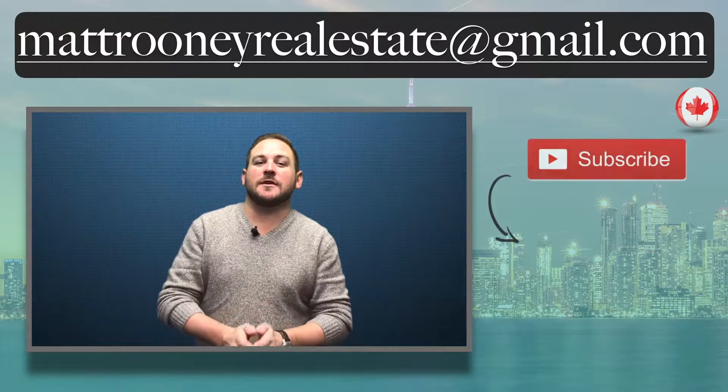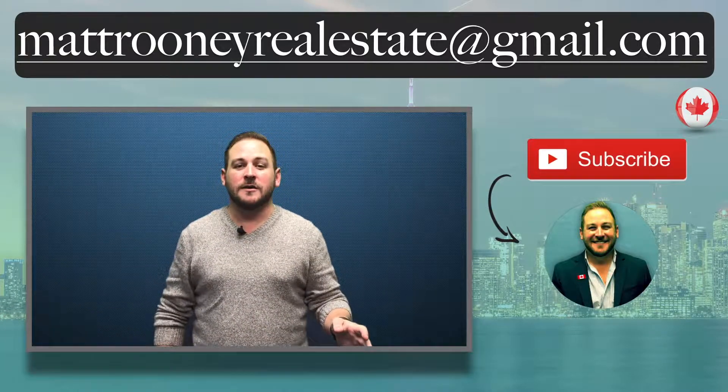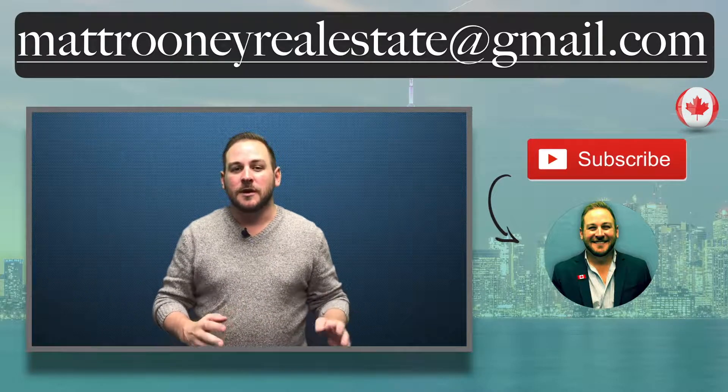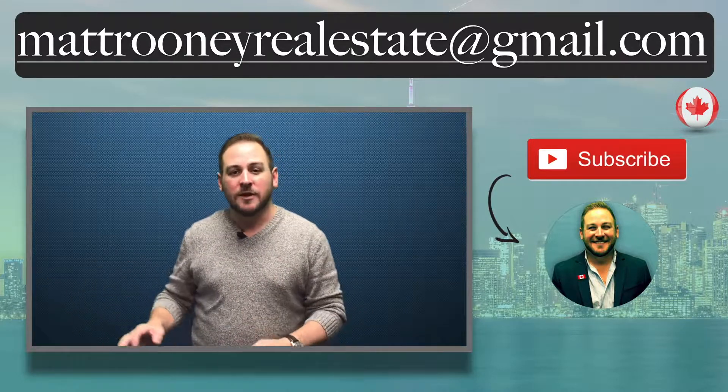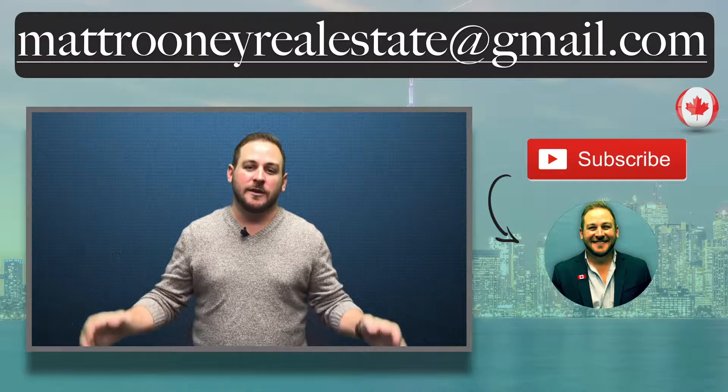Thanks so much for checking out this video. Definitely subscribe for more videos covering all things real estate, and if you know anyone that this video would be valuable to, please share it with them. Hit me up below or shoot me an email with any questions or comments, and until next time, this is Matt Rooney talking everything real estate.